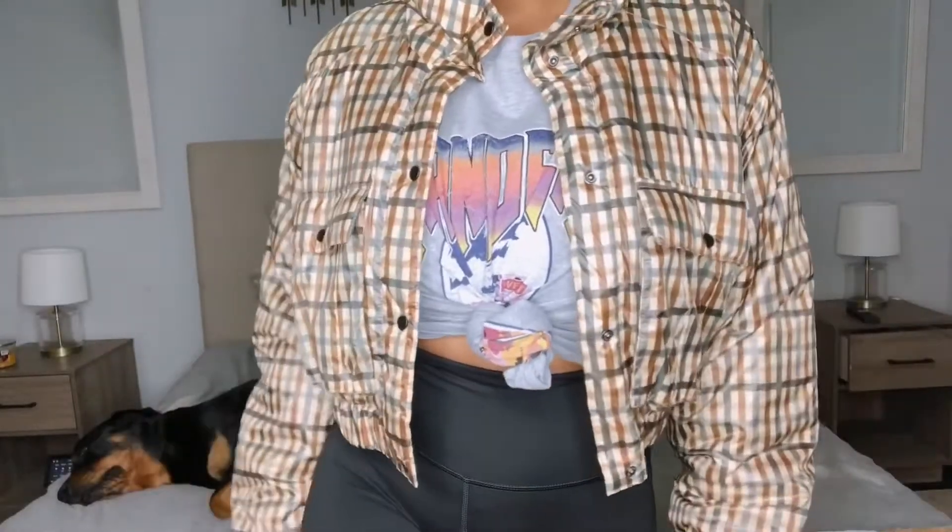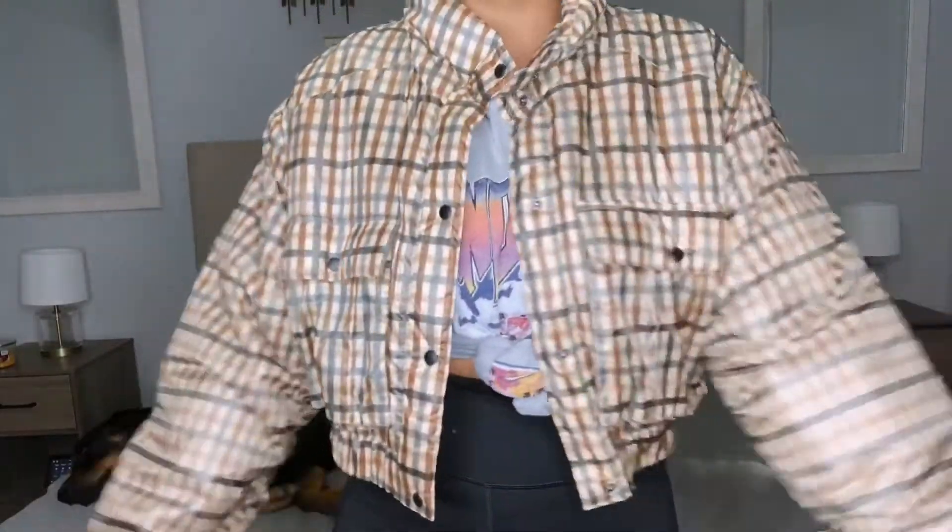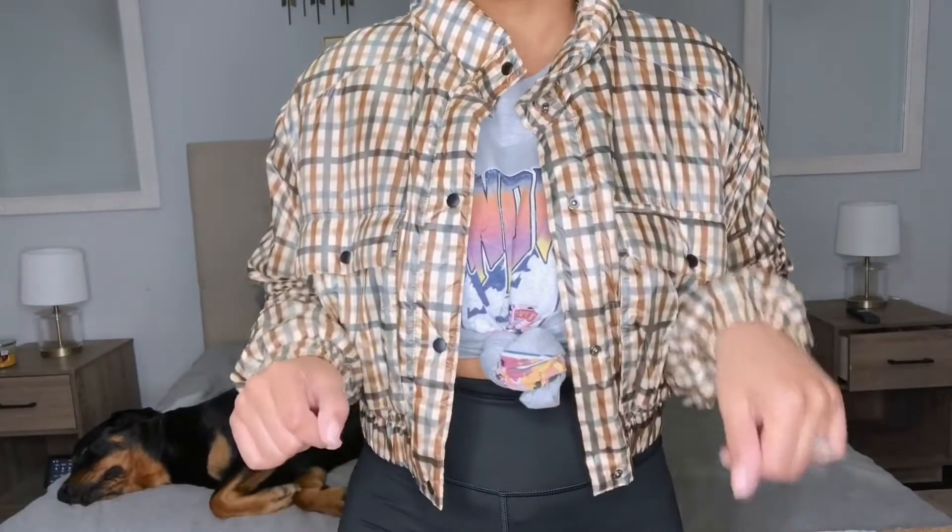Look how soft and cozy this is — is this not the cutest thing you've ever seen? It's so warm; I'm actually getting hot just being in it right now. Super warm, super cozy. I love this one, it's one of my favorites for sure. If you guys haven't seen my most recent Zara haul, you should check it out. I love this jacket — it's so different and super cute.